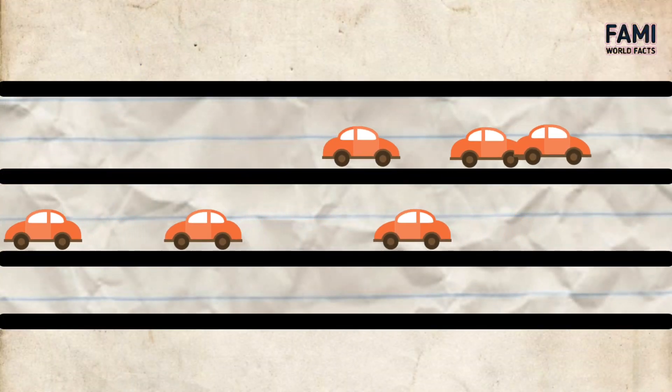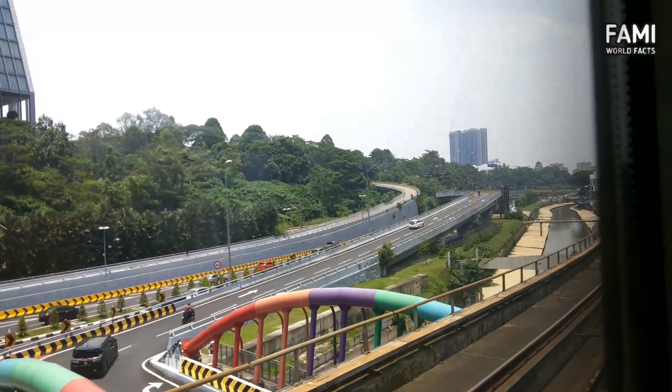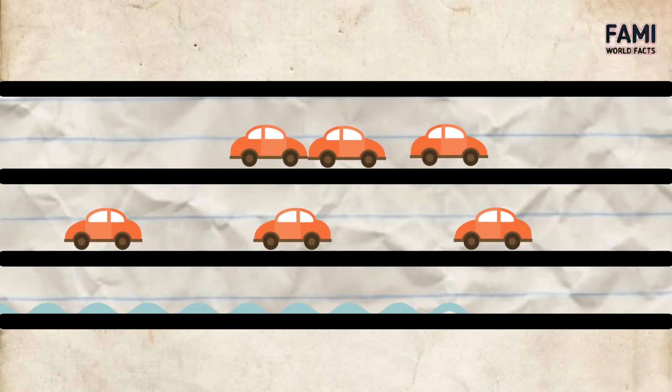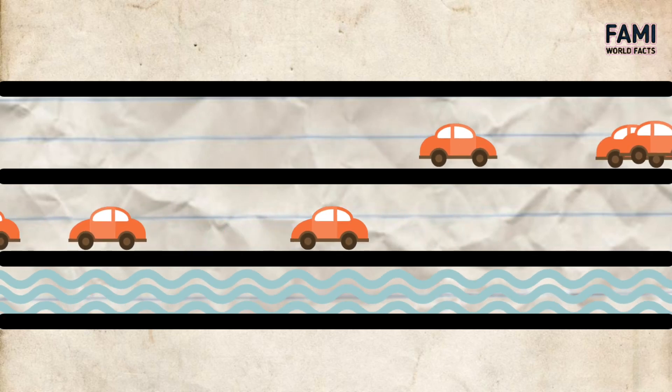There are four modes of SMART operation. Mode one: the road is open and no flood water is channeled — activated during clear sunny days to allow the Klang River to keep flowing through the city. Mode two: the road is open but flood water starts to be channeled on the lower level, when the Berembang detention pond reaches its maximum level.